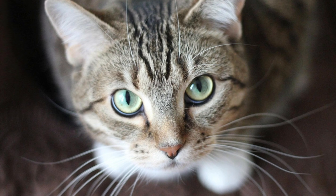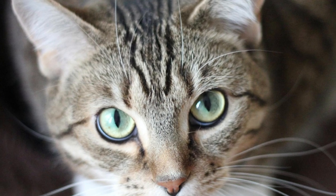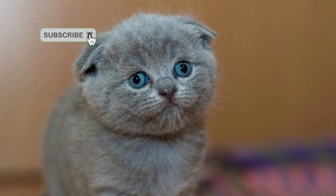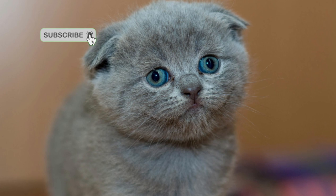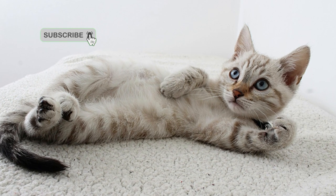Tip 1: Patience is key. Cats are known for their independent nature and unpredictable behavior. To capture compelling cat photographs, patience is essential. Allow your feline subject to feel comfortable in their environment and avoid forcing them into unnatural poses. Instead, be patient and observant, waiting for the perfect moment to press the shutter button.